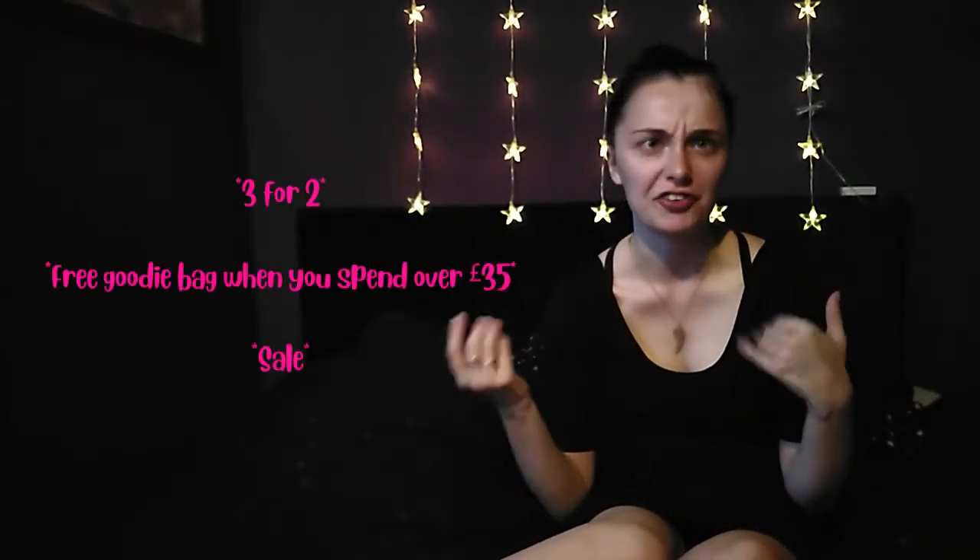Morning campers! Today I have another little Revolution haul for you. You may have seen recently that Revolution were doing quite a few offers — I did a three for two and now they've done a sale. I went shopping on the sale and went a little bit mad and bought a whole load of stuff. So this is what I bought. Again I got another one of these great big super huge boxes all stuffed with goodies, so let's get into it.